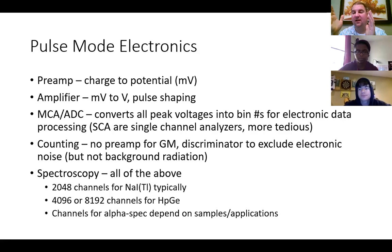If you're doing spectroscopy, you pretty much want all of the above. For spectroscopy with sodium iodide thallium, your MCA typically has just over 2,000 channels that you're binning all your energies into. Hyperpure germanium can be operated with either about 4,000 or 8,000 channels. For alpha spectroscopy, the number of channels varies more widely depending on what samples or applications you're looking at. This is just an introduction to the electronics.